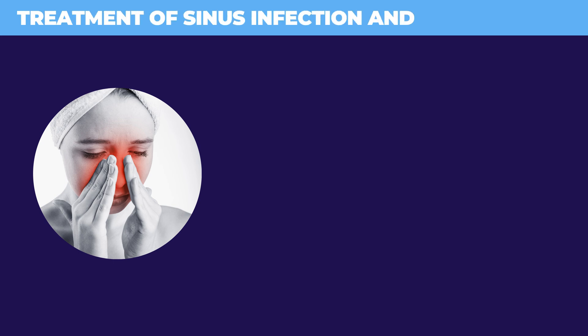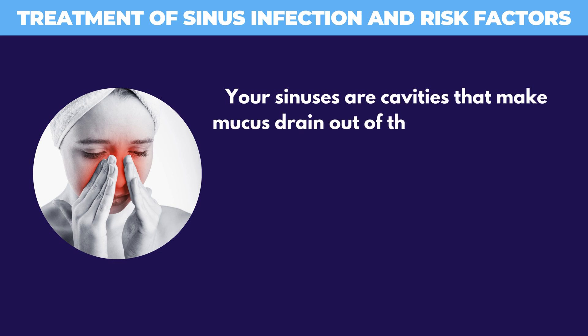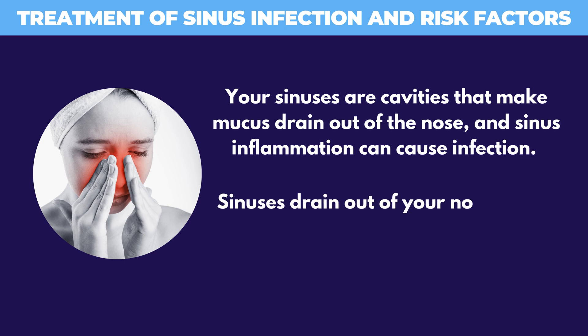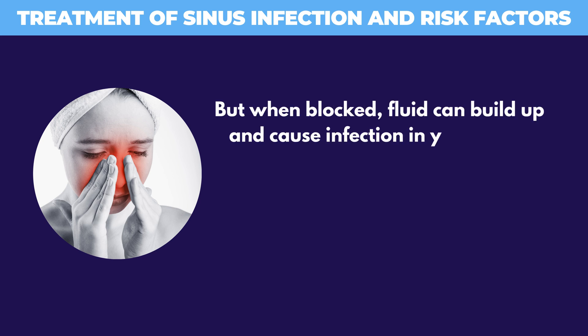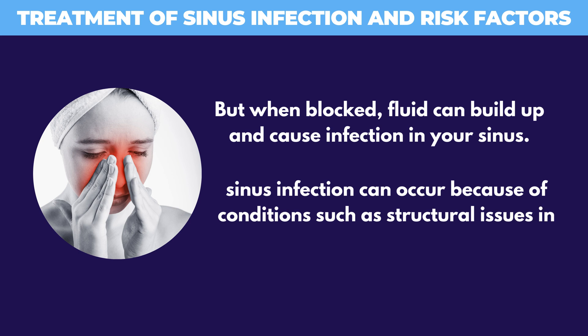Treatment of sinus infection and risk factors. Your sinuses are cavities that make mucus drain out of the nose, and sinus inflammation can cause infection. Sinuses drain out of your nose and stay clean. But when blocked, fluid can build up and cause infection in your sinus. Sinus infection can occur because of conditions such as structural issues in the nose.